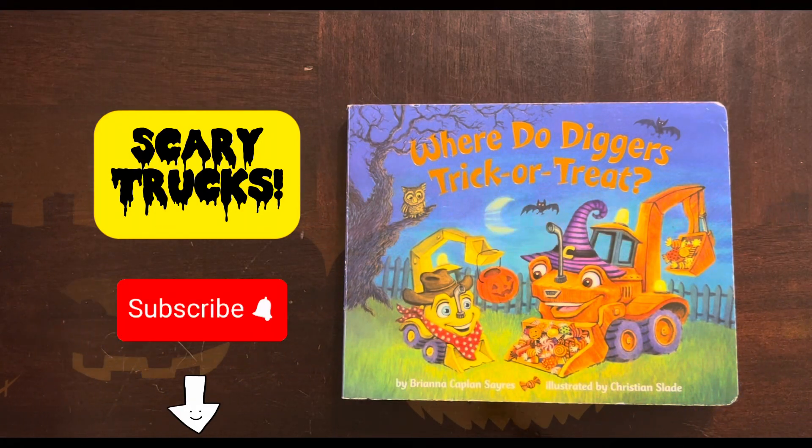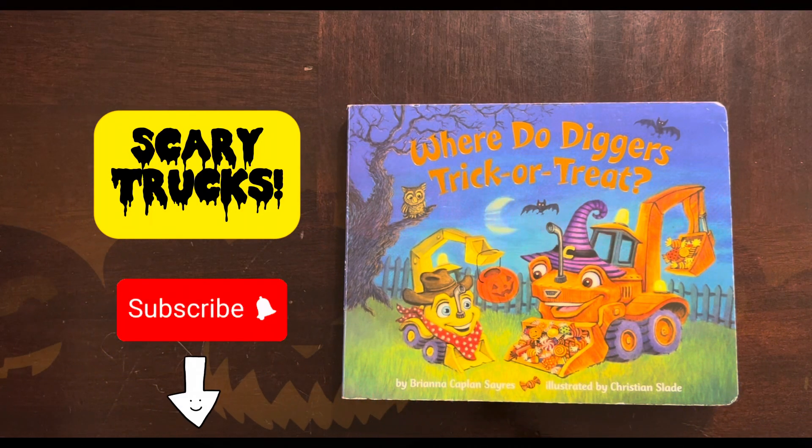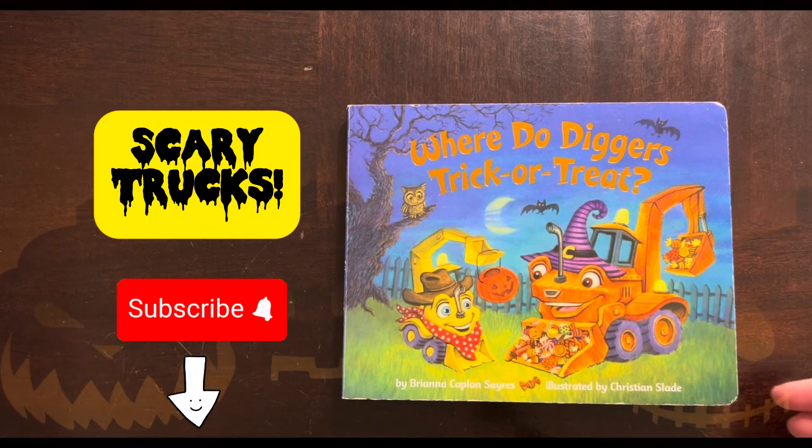Where do diggers trick-or-treat? By Brianna Kaplan-Syres, illustrated by Christian Slade.